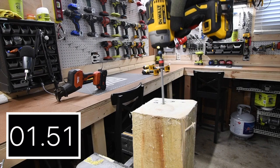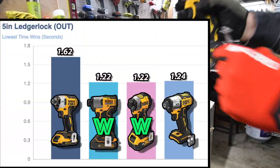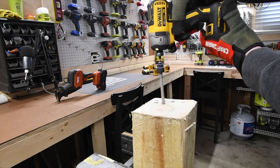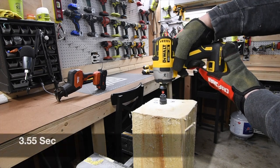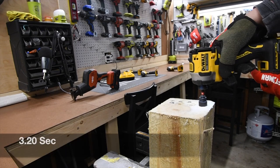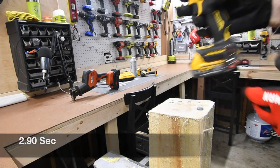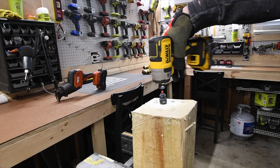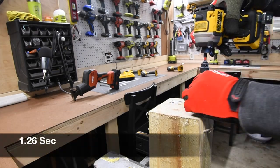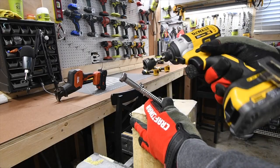Let's take them out and we have a tie here with the 840 and the 850 with 1.22 seconds. Next let's do a 4-inch by 3/8-inch lag. The DCF 840 with 2.77 seconds for the wind — let's take them out. The DCF 840 with 1.01 seconds for the wind.